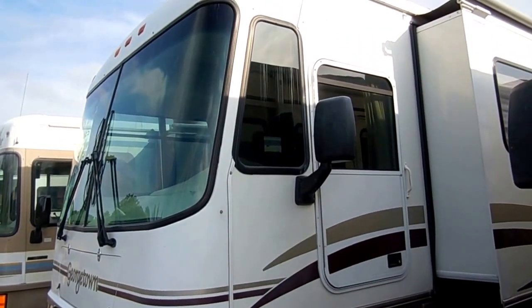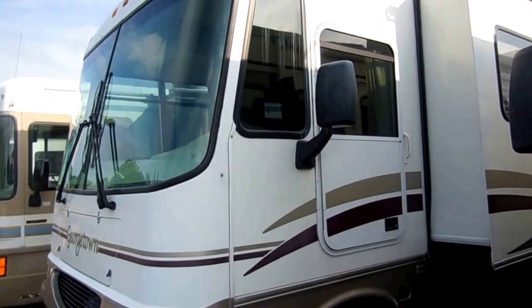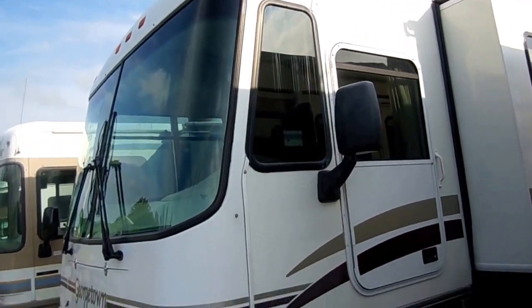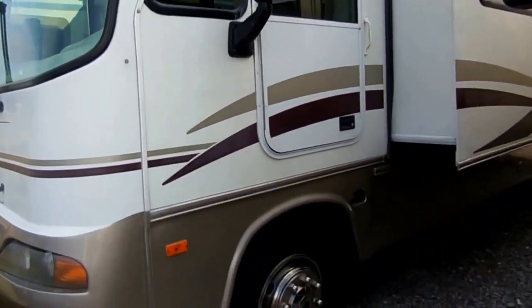Good afternoon folks. Big Bo here with another great Class A motorhome value from Parkway RV Center. Today we're looking at a 2003 Forest River Georgetown, model number 326. This is a 34-foot Class A motorhome.